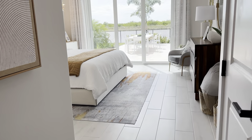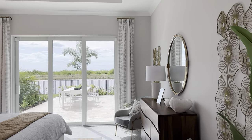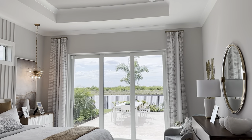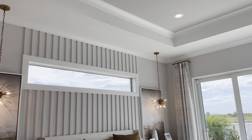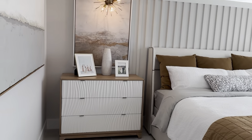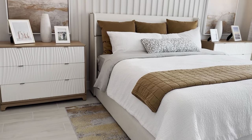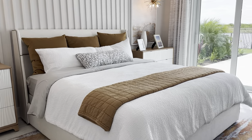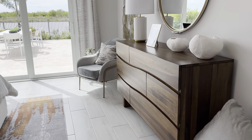Nice large primary bathroom with double walk-in closets. Down here is the primary bedroom with sliding doors, crown molding, tray ceiling, and a nice large area — as you can see by the size of the dresser and the king size bed in this room.